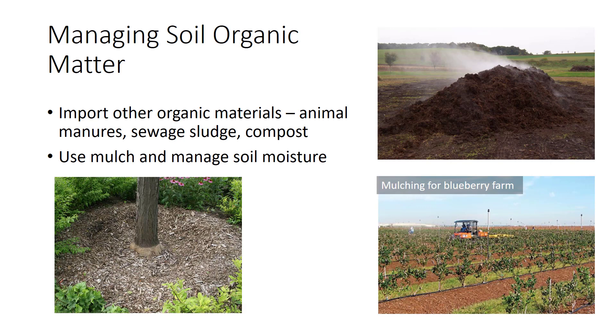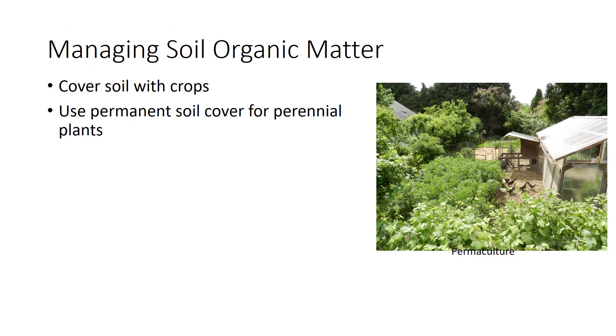Many growers mulch high-value crops such as berries or nursery stock. Mulches almost always make striking improvements in the yields of blueberries, strawberries, raspberries, and tree fruits. As much as possible, soils should be covered with crops. Soils will be cooler and more organic matter will be produced.